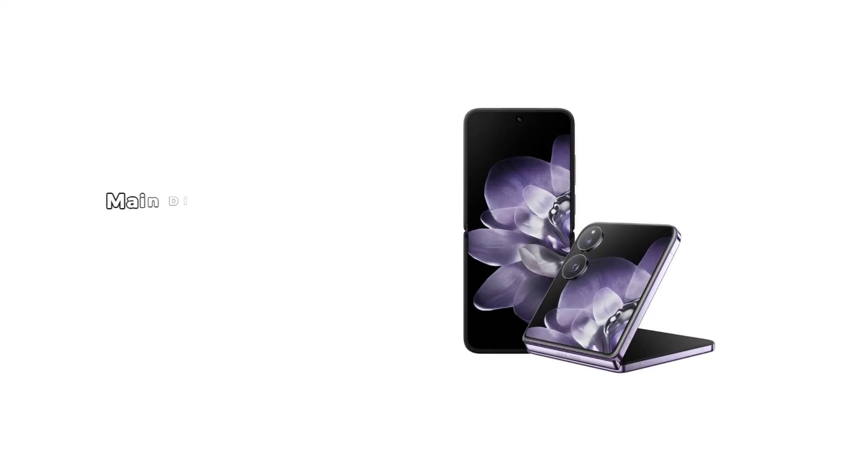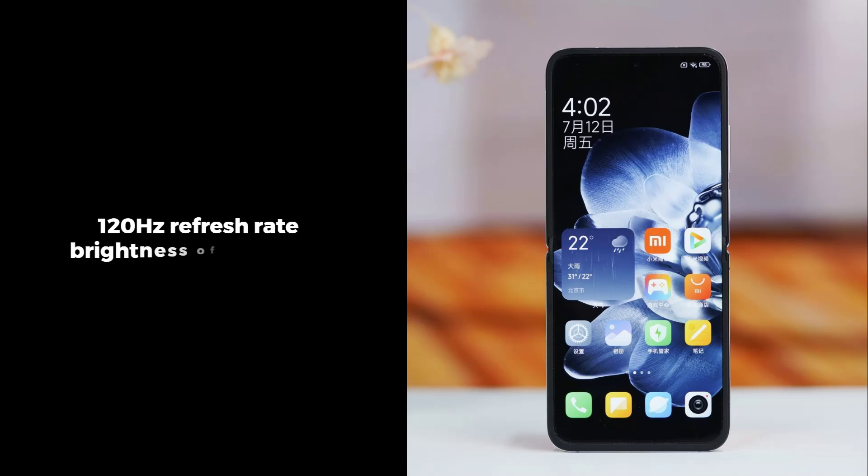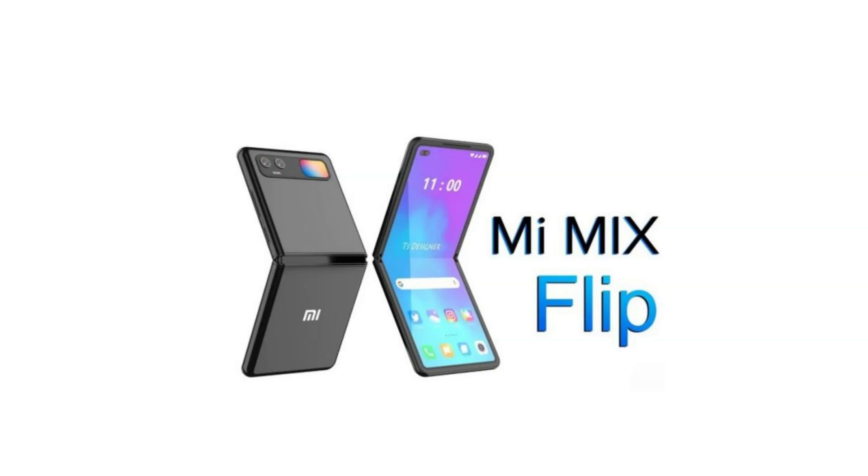Now let's flip it open and check out the display, one of the standout features of this device. The main display is a 6.86-inch foldable LTPO AMOLED with an impressive 1 billion colors, Dolby Vision, HDR10+ support, and a smooth 120Hz refresh rate. With a peak brightness of 3,000 nits, you'll have no trouble using it even in the brightest conditions. Plus, with a resolution of 1,224 by 2,912 pixels, everything from streaming to gaming looks incredibly sharp.